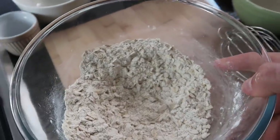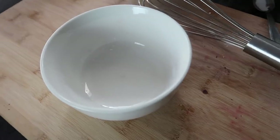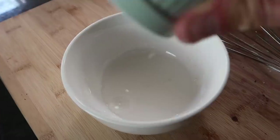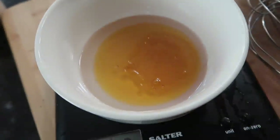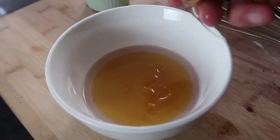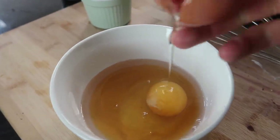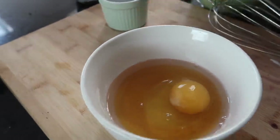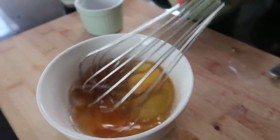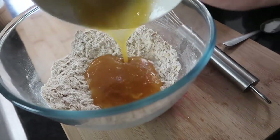Mix the dry ingredients and set that bowl aside. In another bowl, add about a tablespoon and a half of melted coconut oil, then about 60 grams of honey, and then one whole egg. Add a little bit of vanilla extract and give it a nice whisk. Then add the wet ingredients to the dry ingredients and mix it all up.